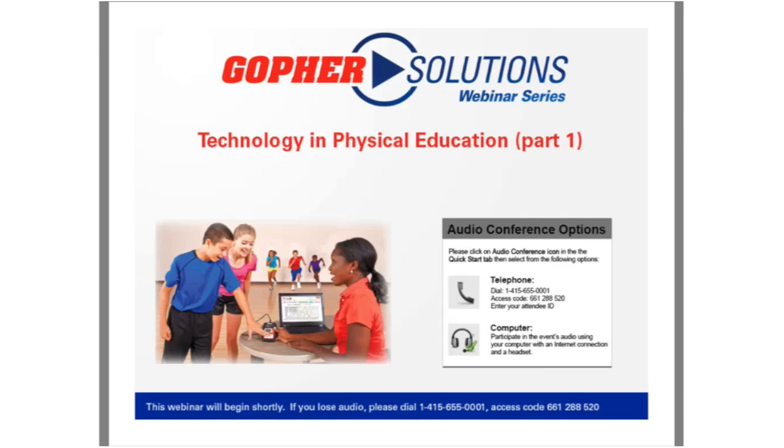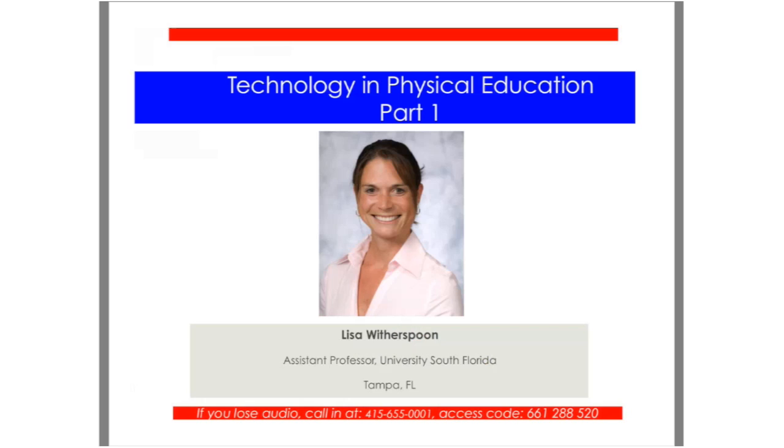She serves on national committees and advisory boards related to physical education, technology, active gaming, sports, and fitness concepts. She also serves as the PE Central Active Gaming Managing Editor, and has been elected as an inaugural I-Teach Fellow at the University of South Florida. Dr. Witherspoon is in the Virginia Tech University Hall of Fame, Catawba Valley Hall of Fame, Newton Conover Hall of Fame, and was inducted into the ACC Legends Class of 2011 for women's basketball. At this time, I will turn it over to our presenter. It's all yours, Lisa.